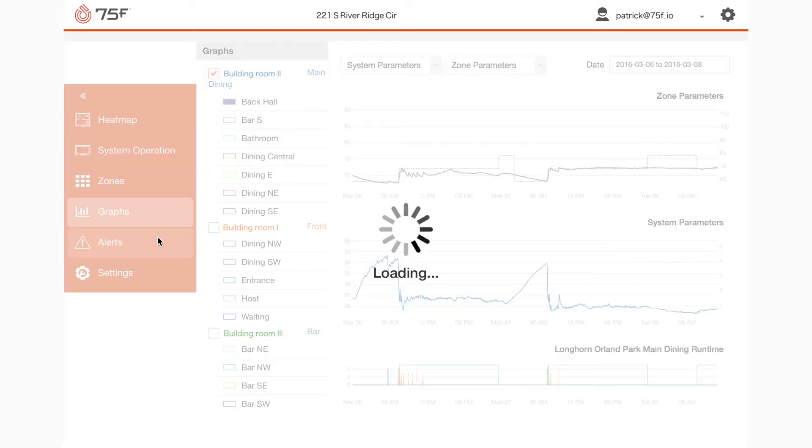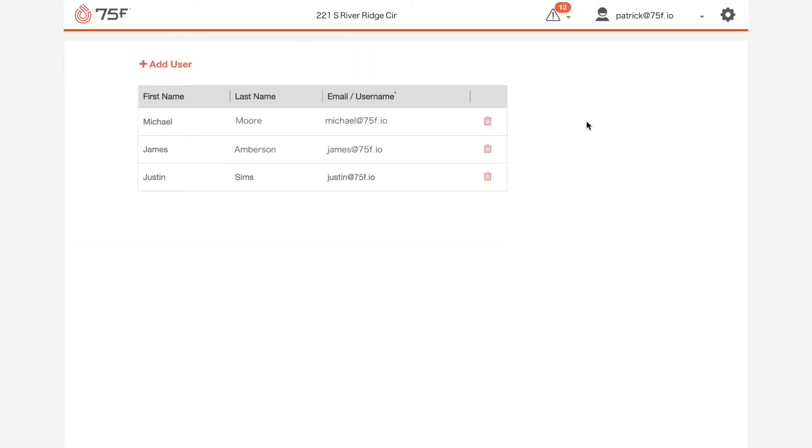Under alerts, you can set your alert preferences and receive them via text or email. Finally, you can go to the gear icon in the upper right under manage users, and you can add secondary users so they can have full access to Facilisite.